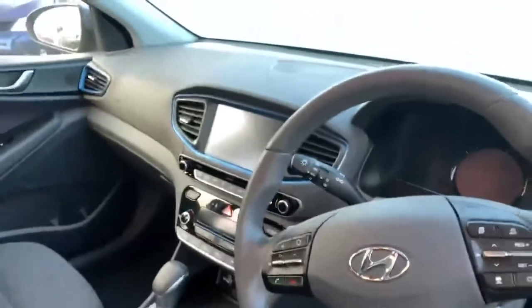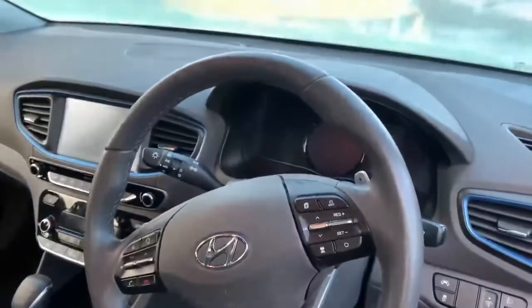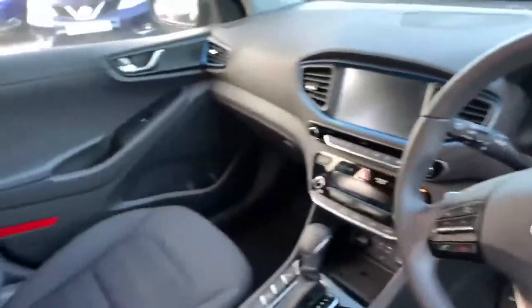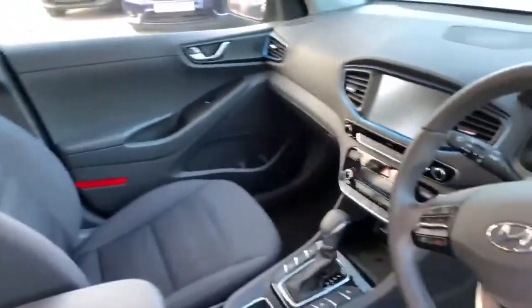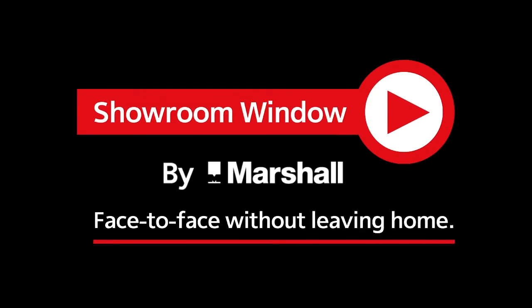Hopefully this has been a good insight into the Hyundai Ioniq for you. Any questions, please don't hesitate to give us a call on 01476 564443. Many thanks. Thanks for watching Showroom Window by Marshall, your personal video presentation service.